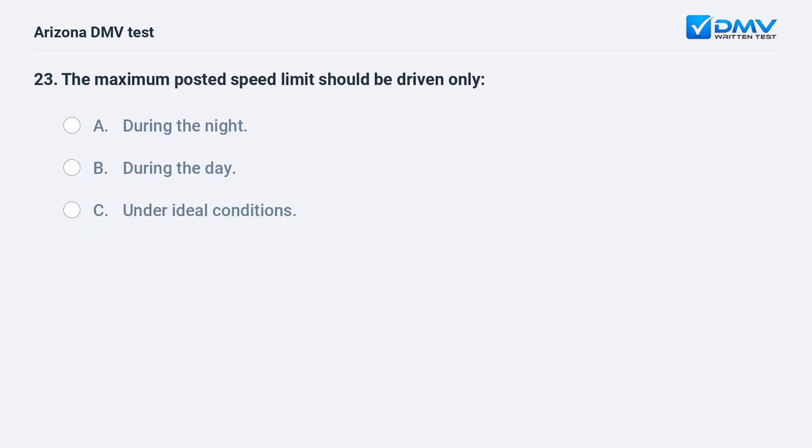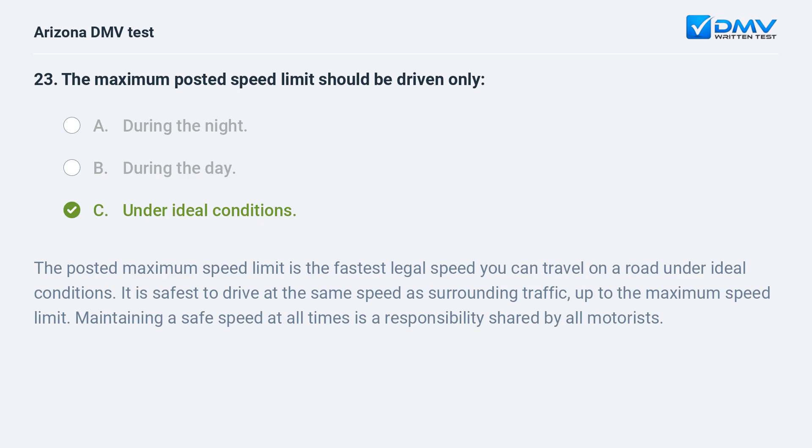The maximum posted speed limit should be driven only: A. during the night, B. during the day, C. under ideal conditions. The answer is C. under ideal conditions. The posted maximum speed limit is the fastest legal speed you can travel on a road under ideal conditions. It is safest to drive at the same speed as surrounding traffic, up to the maximum speed limit. Maintaining a safe speed at all times is a responsibility shared by all motorists.